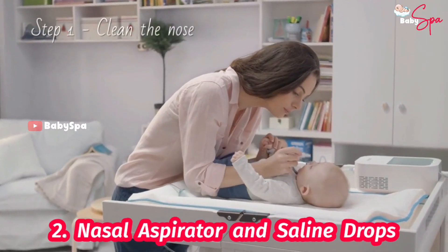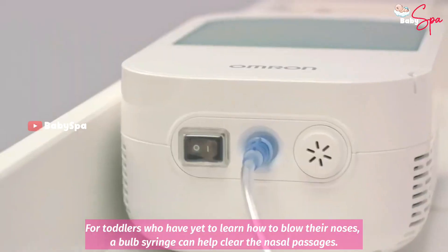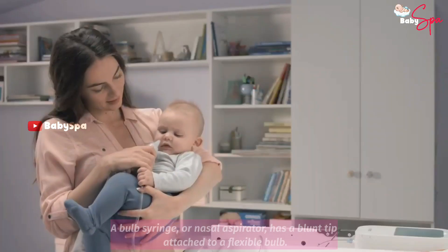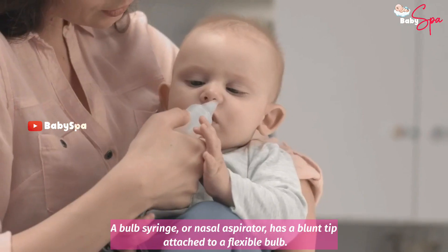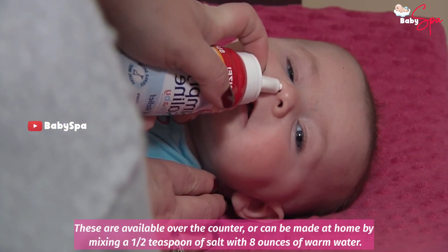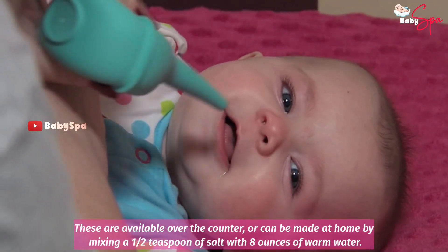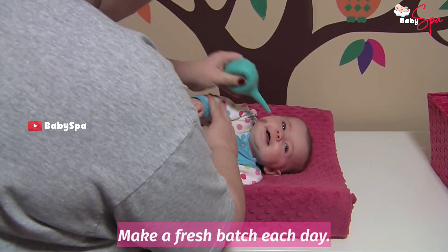Nasal Aspirator and Saline Drops. For toddlers who have yet to learn how to blow their noses, a bulb syringe can help clear the nasal passages. A bulb syringe or nasal aspirator has a blunt tip attached to a flexible bulb. Pair it with saline or salt water drops for maximum effectiveness. These are available over the counter or can be made at home by mixing a half teaspoon of salt with 8 ounces of warm water. Make a fresh batch each day.